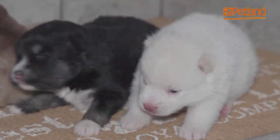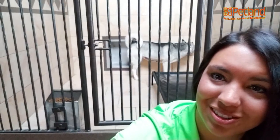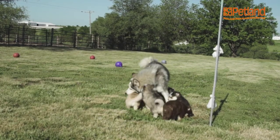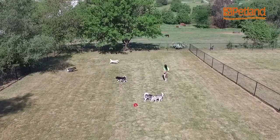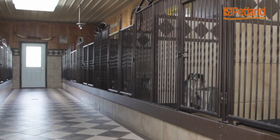Stony Creek Kennel actually breeds huskies as well as pomskies, and pomskies are my favorite puppy. Right behind me you're going to see a beautiful husky. You'll notice she has kibble, bedding, and she has the optional outdoor area — where she will go in and out of her indoor and outdoor runs. This is her main facility, where she comes back to relax.